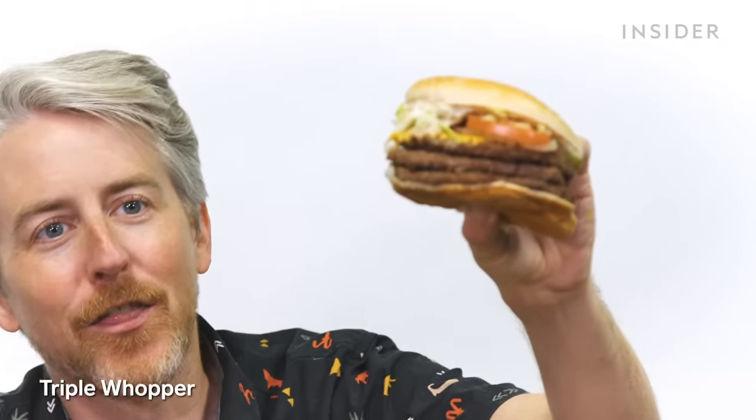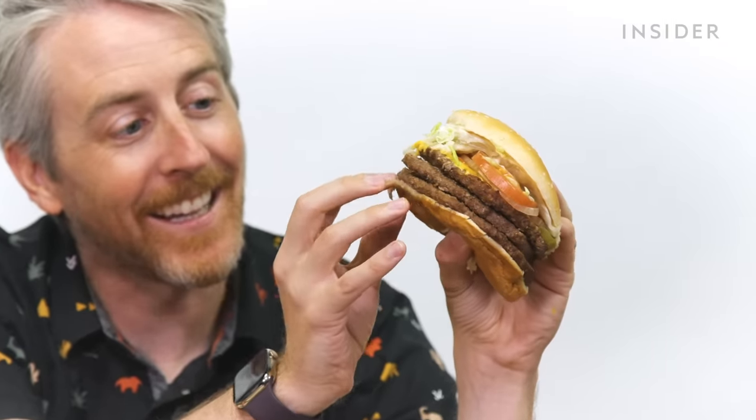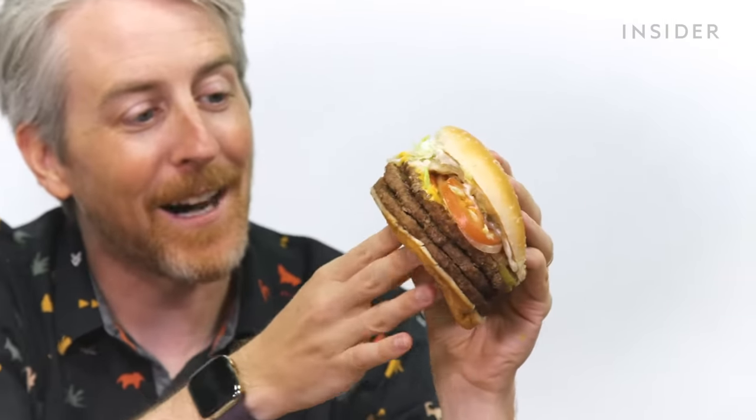Now for US exclusives. First is the Texas Whopper — two patties, cheese, bacon, and a bunch of veggies. Then the Triple Whopper: the weight of it has completely flattened the bottom bun, and there's nothing between the patties of meat.